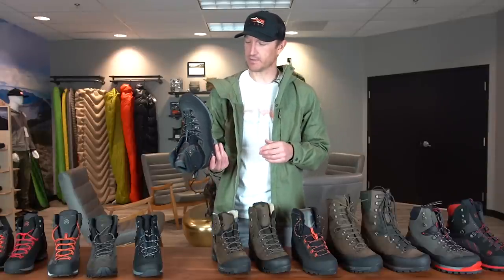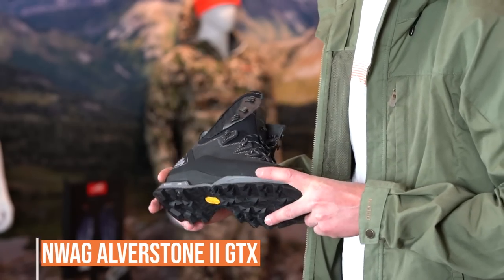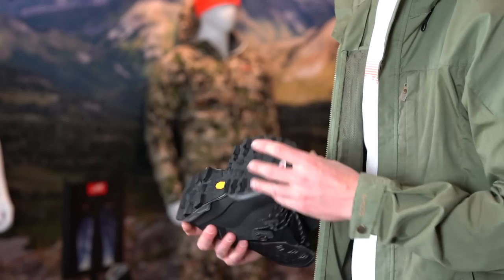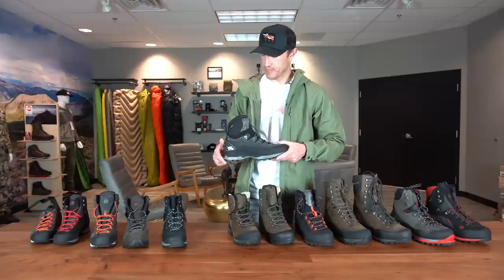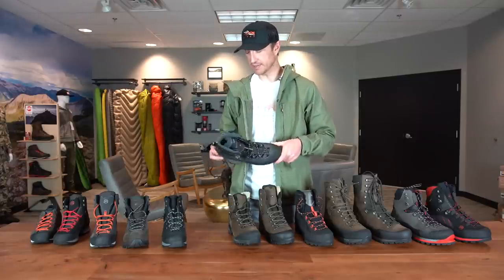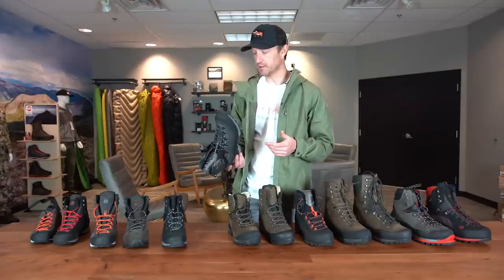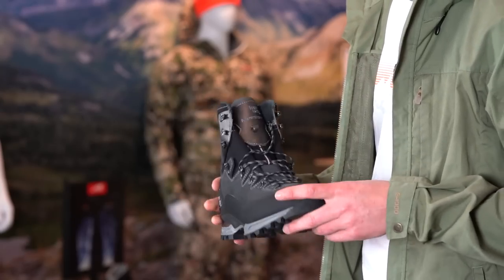Probably the best-selling boot for us over the last couple years since we started carrying Hanwag has been the Alverstone — a really nice do-everything option. It's got a leather-synthetic upper which reduces overall weight, with a suede lower portion covered by a rubber rand that goes completely around the boot. It shares that same sole giving excellent traction. We give it a three on the flex rating, which is kind of right in the wheelhouse for most people — it'll take a little break-in time but it's comfortable off the get-go. For deer, elk hunting, you could even do some sheep hunting if you were lucky enough to draw a permit.